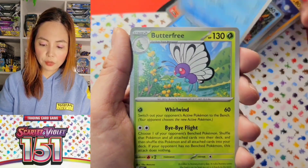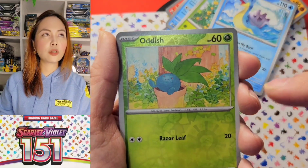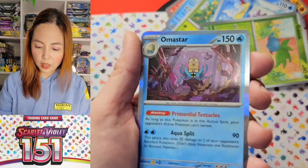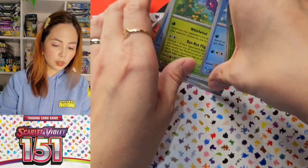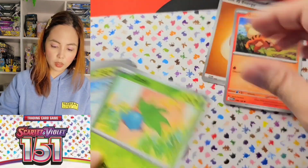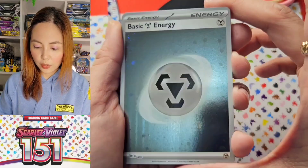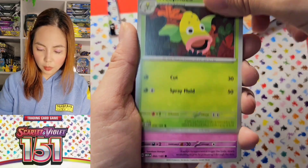Jigglypuff. Seaking. Butterfree. I'm actually looking for a common Clefairy because Clefairy is a Pokemon of the week. Charmeleon and Omanyte. I'm going to put Charmeleon aside because I like it. We got another sparkly energy this time — Steel.